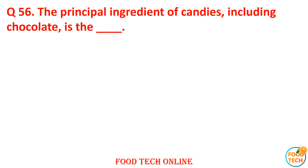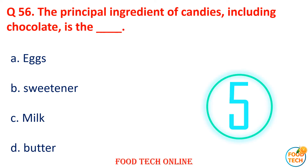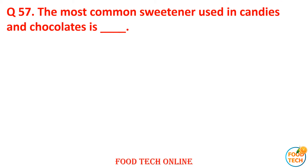Question 56: The principal ingredients of candies include chocolate. The dash is A. Chocolate, B. Sweetener, C. Milk, D. Butter. Answer: B. Sweetener.